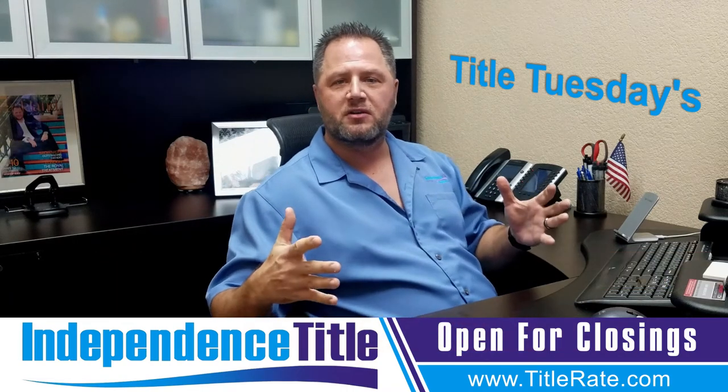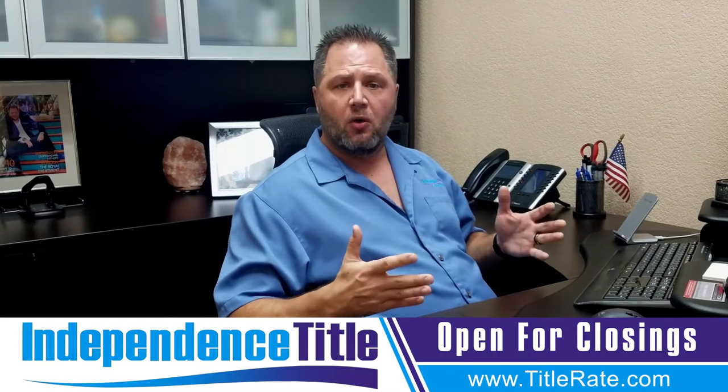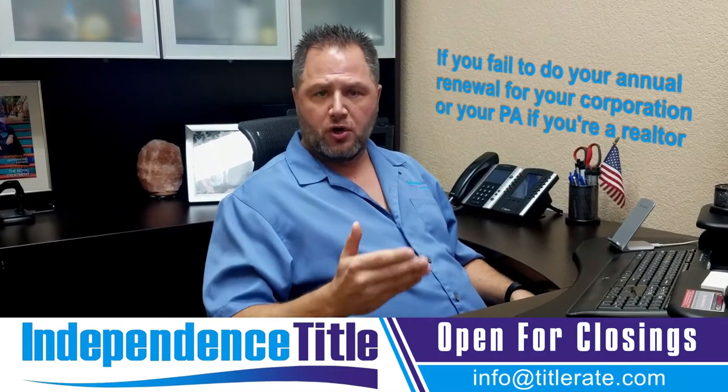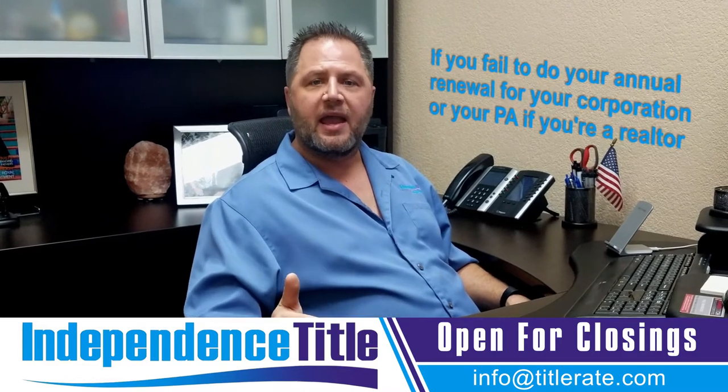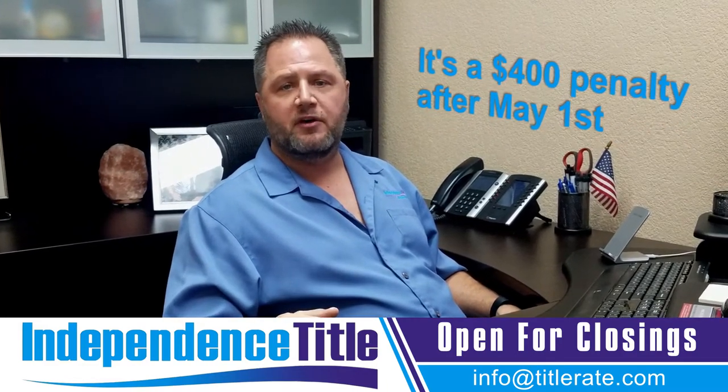We're producing this video for realtors and anyone that owns a corporation in the state of Florida. Did you know that if you fail to do your annual renewal for your corporation or your PA — if you're a realtor — it's a $400 penalty after May 1st?